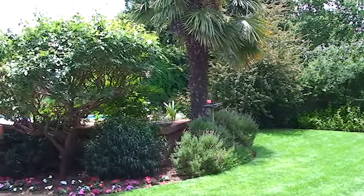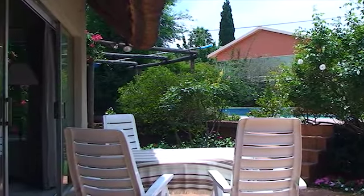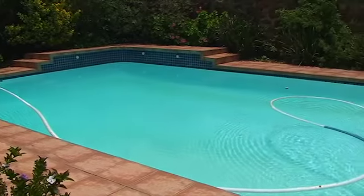Outside you'll find a lovely sparkling swimming pool, as well as a well manicured garden. This home is truly amazing. Make sure you come and view it at your soonest convenience.